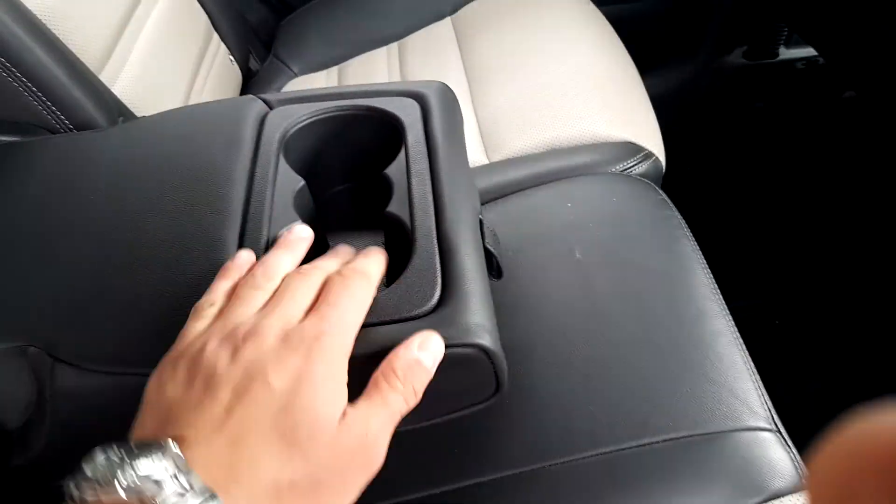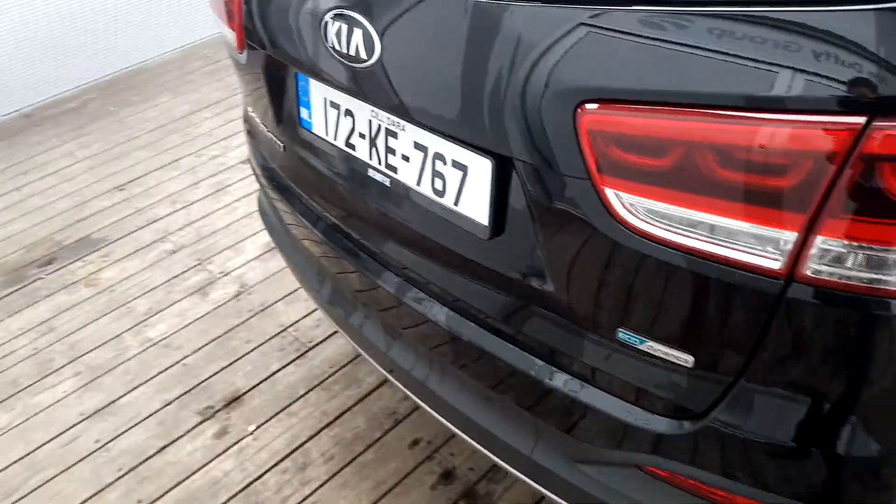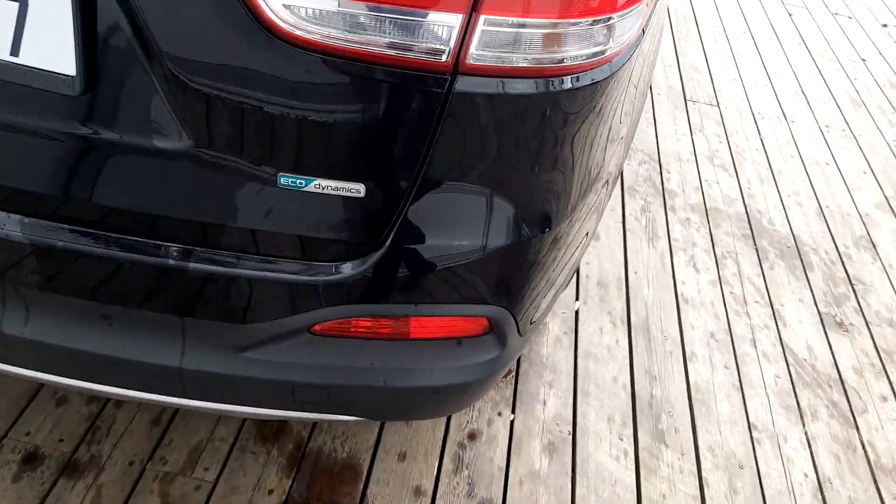In the middle we have a central armrest with cup holders. Moving towards the back, you can see the parking sensors.